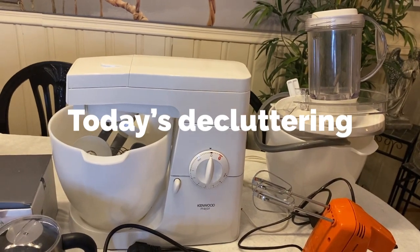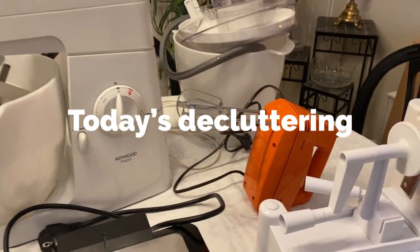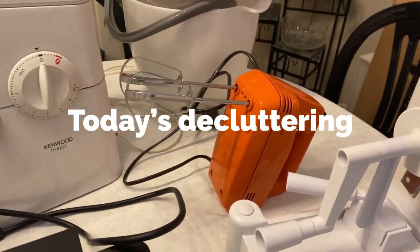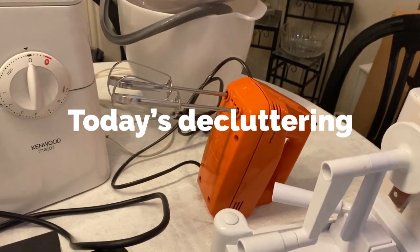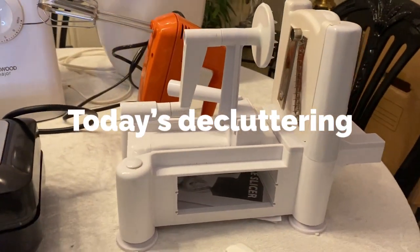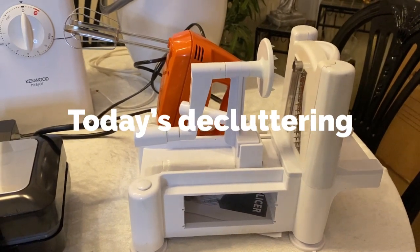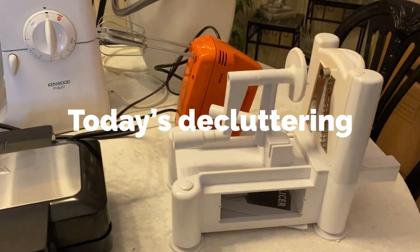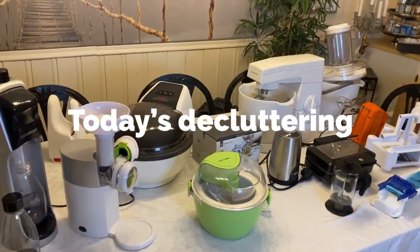Belgian waffles — used it two or three times. The can opener — I haven't used it for many years, five or six years, but I used it a lot earlier. This cream maker is ancient; I don't need it because I can make cream with another thing, but I don't eat much cream anyway. And this vegetable slicer — I used it a lot and it was very good, but bye bye!